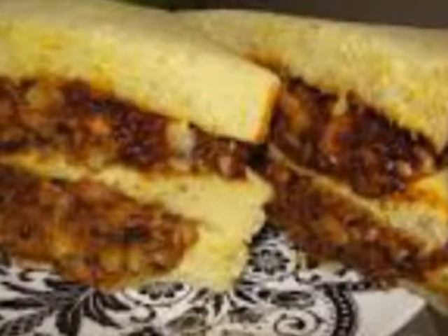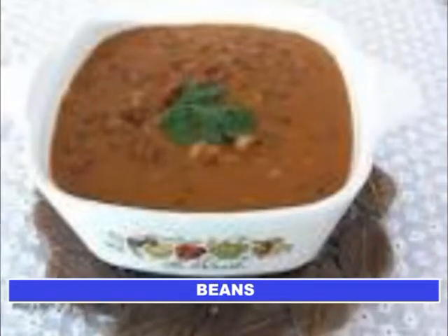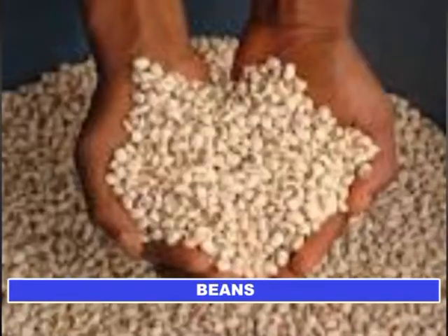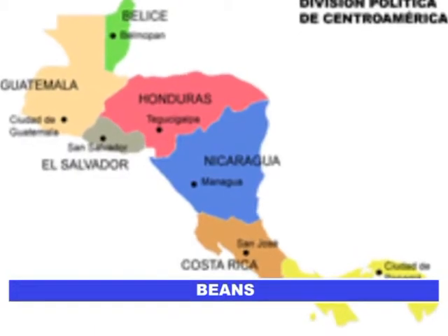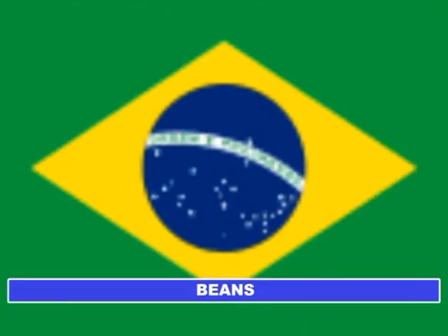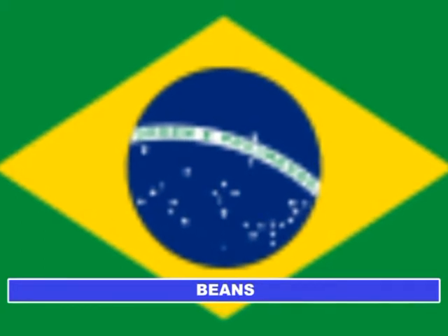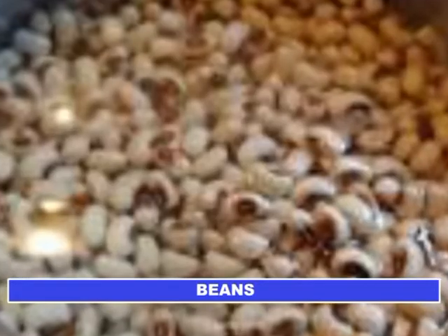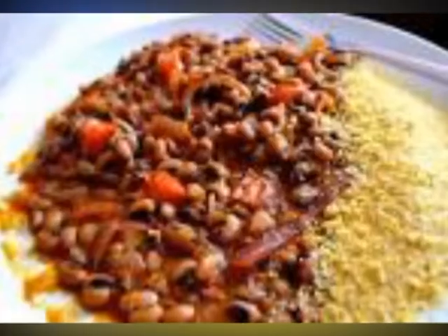It is estimated that about 200 million people consume cowpea on a daily basis. Outside Africa, the major production areas are Asia, Central America, and South America. Brazil is the world's second leading producer of cowpea seed, producing 600,000 tons annually, as compared to Nigeria and Niger who turn out 3 million tons annually.